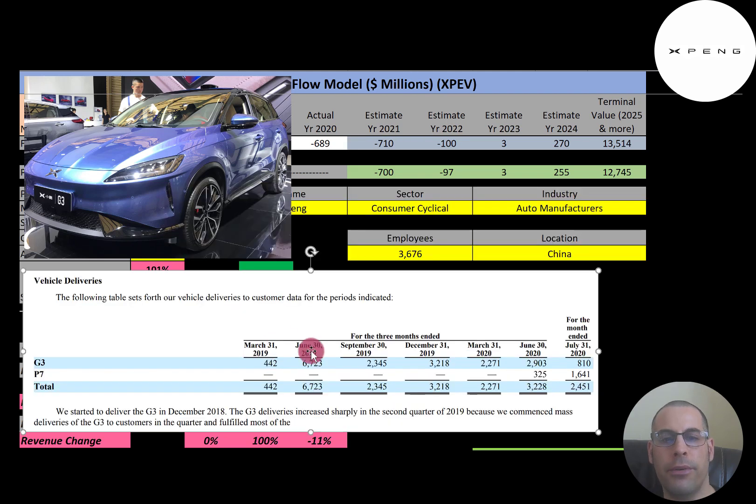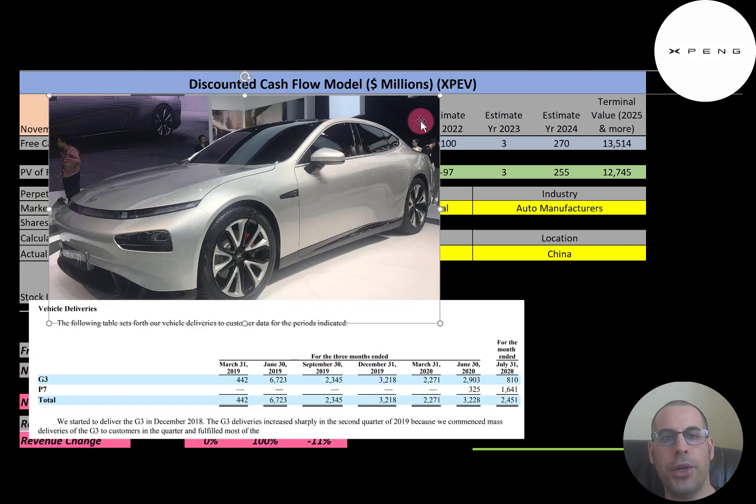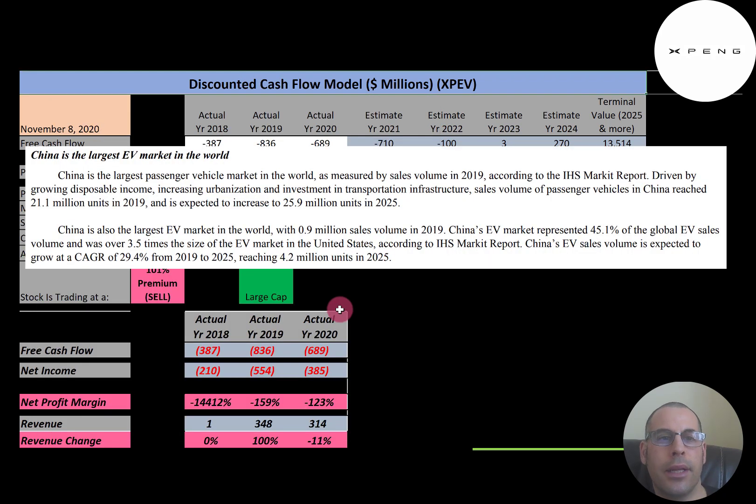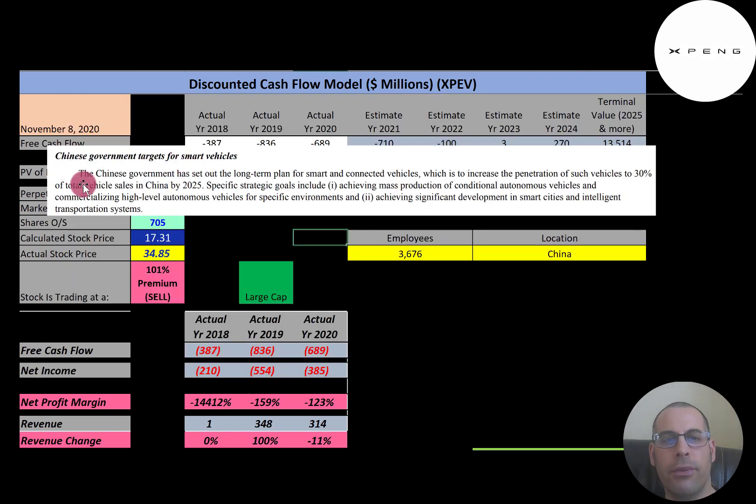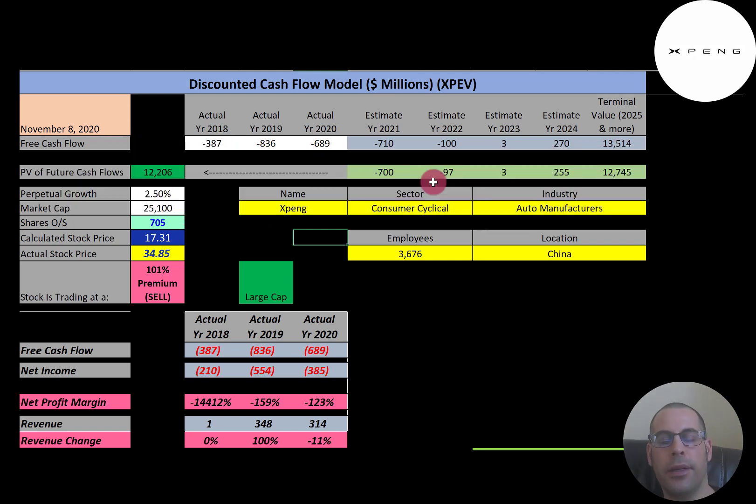This chart shows the number of sales by quarter for both models — the G3 and the P7. The P7 also costs $30,000 to $40,000 USD. China has the largest EV market in the world, selling almost one million vehicles in 2019. China's EV market represents 45% of the world's EV sales. These are the projected sales by year in China for electric vehicles, and the Chinese government has a long-term plan of having at least 30% smart cars on the road by 2025.